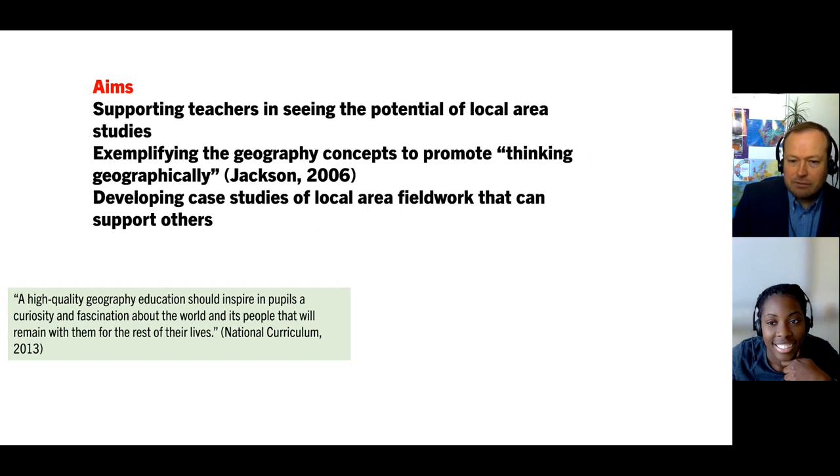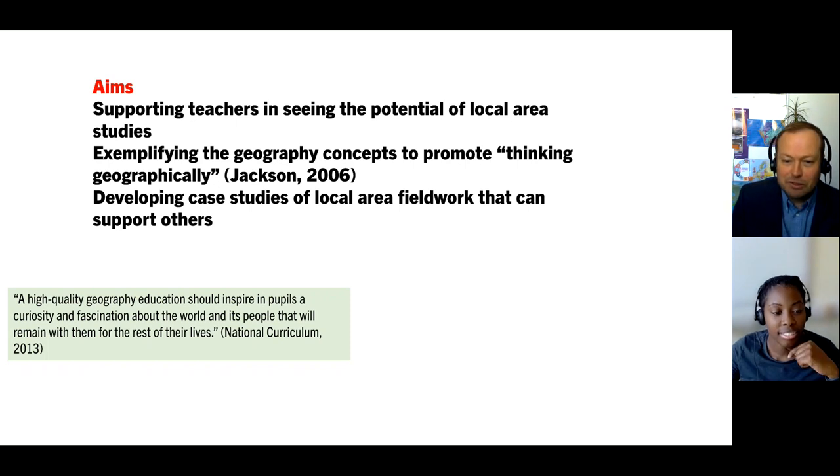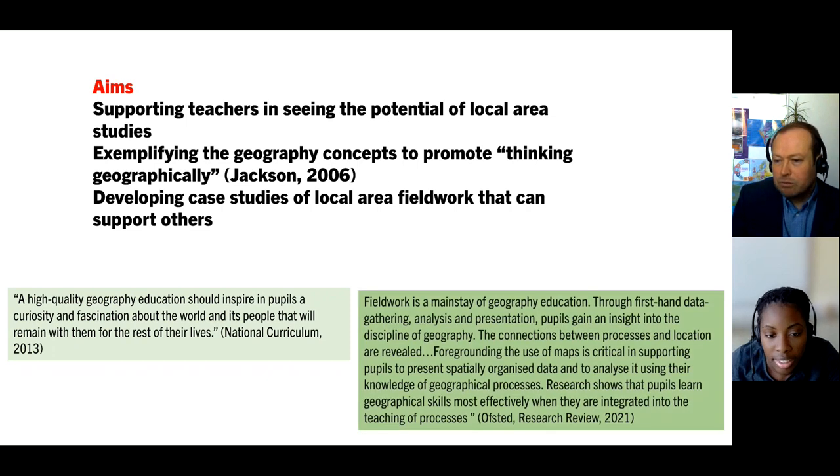All the time we've got on our minds the National Curriculum for Geography, which tells us we should inspire pupils and have curiosity and fascination. We also reference the Ofsted Research Review, which clearly says that fieldwork is a mainstay of what we do. Through using maps and first-hand data gathering, we can develop connections between processes and location — processes of travel, migration, and others we'll talk about in relation to London and Croydon.